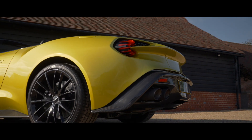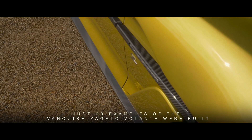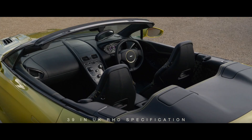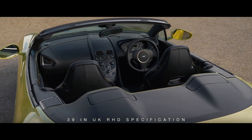Premiered during the 2016 Monterey Car Week in California, just 99 examples of the Vanquish Zagato Volante were built for global distribution, with 39 in UK right-hand-drive specification.